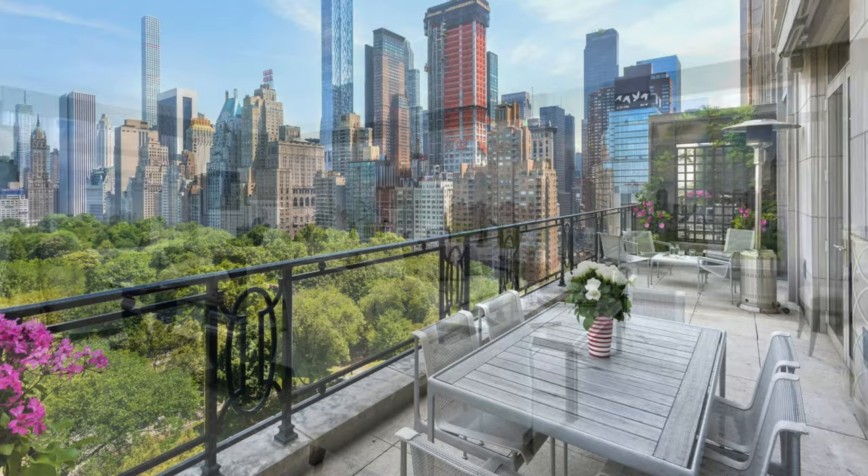Hello, this is Martin Aydin with another episode of New in New York. 15 Central Park West was an iconic building built in 2007 on Central Park. It was the last available full square block lot available, and the Mayflower Hotel was torn down to build it.